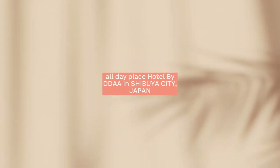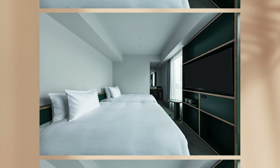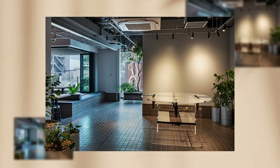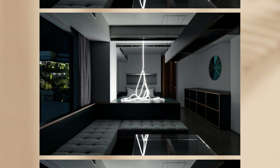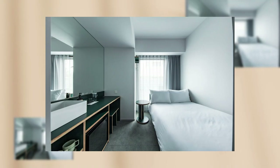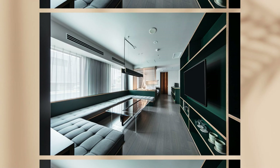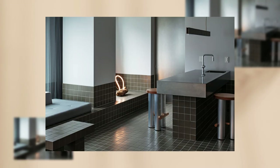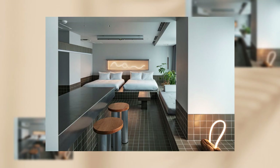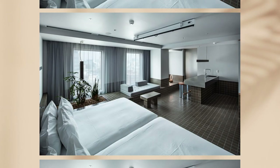All-Day Place Hotel by DDAA in Shibuya City, Japan. This project involves a 160-room hotel operated by UDS under the theme of a public house in the city. The site is halfway up the slope from Shibuya, meaning Shibu Valley, to Aoyama, meaning Blue Mountain — literally the midpoint between the valley and the mountain — combining the atmosphere of both Shibuya and Aoyama.